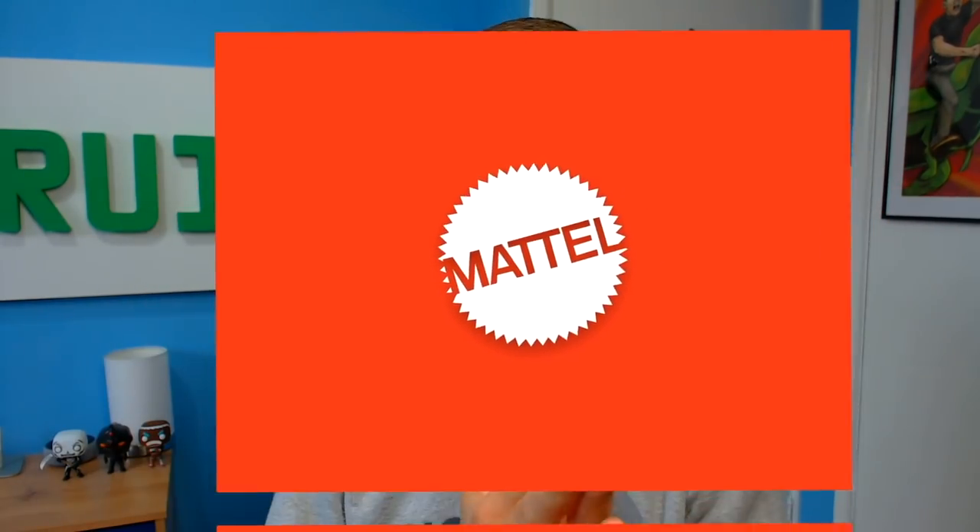Before we go any further into the video, there are a few things I want to say. This video is kindly sponsored by the people over at Mattel. And you guys are probably asking yourself: what even is Hot Wheels ID?